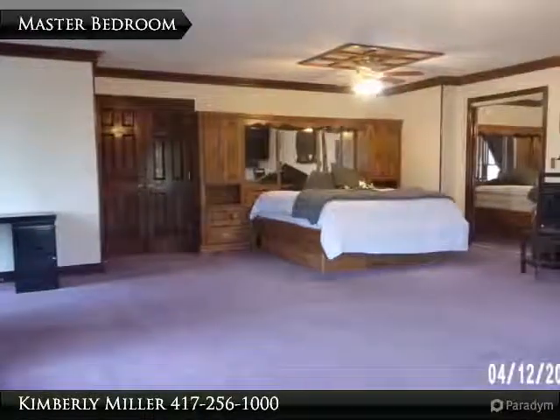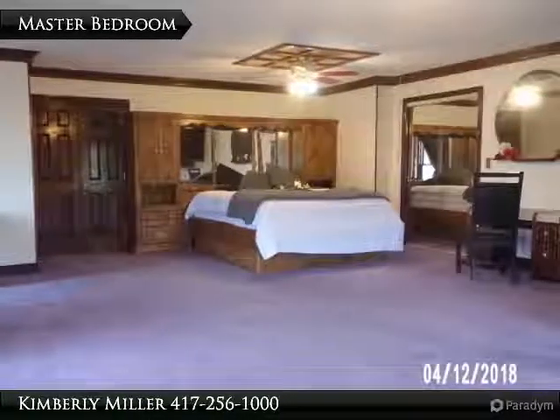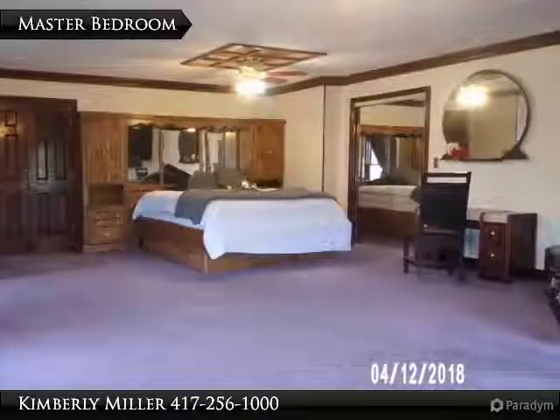The extra large master bedroom includes a walk-in closet, bathroom, and private deck. Over the bed is a ceiling fan and the floor is carpet. This room also has crown molding.